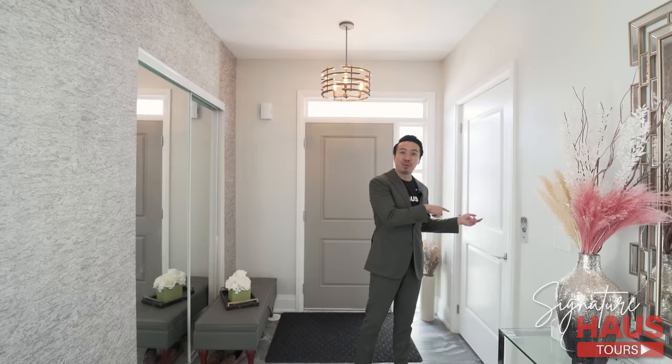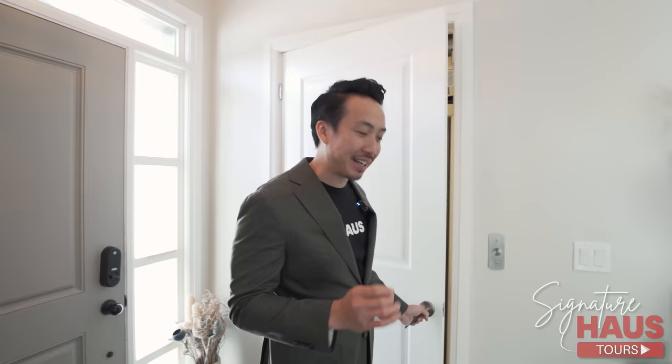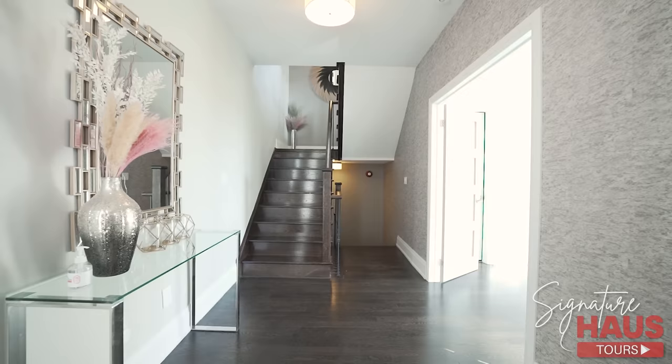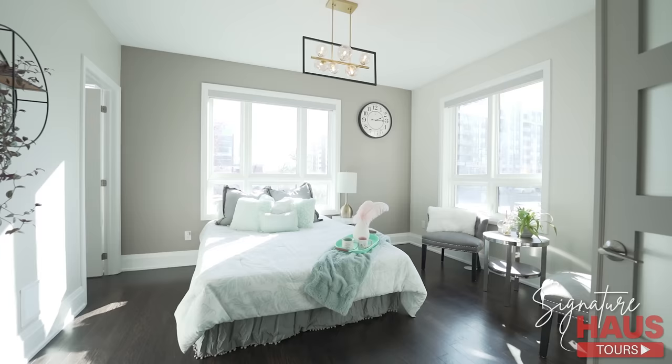Welcome inside. Right away, you can see there's a huge foyer, lots of space to take off your shoes and jackets. This is actually an elevator. The elevator is very convenient — let's say you're coming back home lugging a lot of groceries or just came back from vacation. Put it all inside, go upstairs. Super convenient. No need to lug the luggage upstairs.